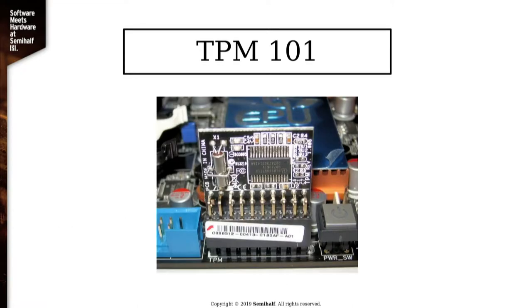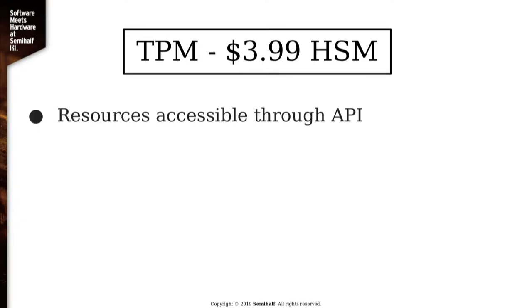TPMs are kind of smaller versions of HSMs. They are significantly cheaper — TPMs can be bought for a couple of bucks — so they can be significantly more popular. They are usually attached via I2C bus or LPC. They don't have internet access, which is great. All of the resources are available through API. You can, for example, create an RSA key, and that key can only be used to sign certain things. It can't be read directly. That's the basic idea behind smart cards and also TPMs.